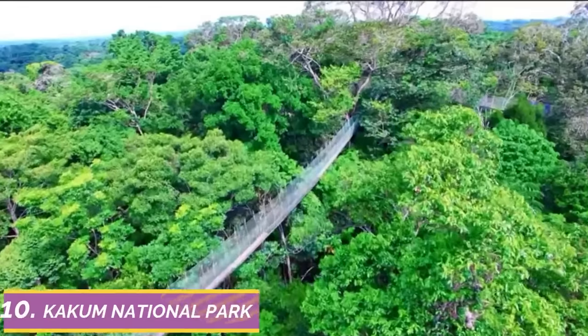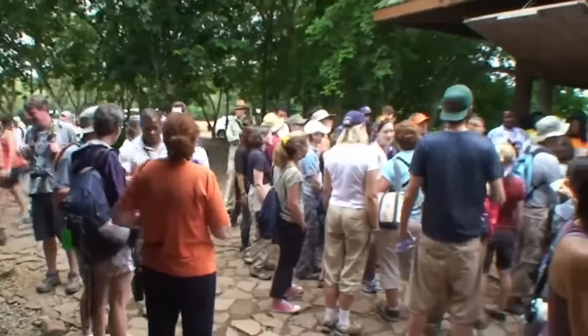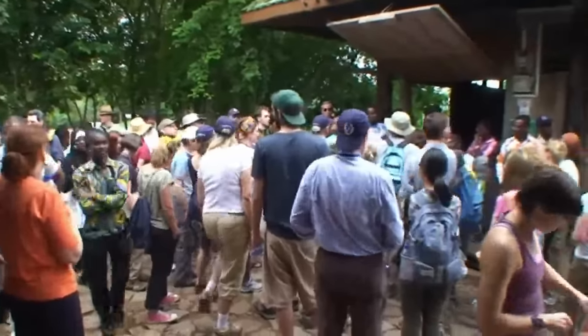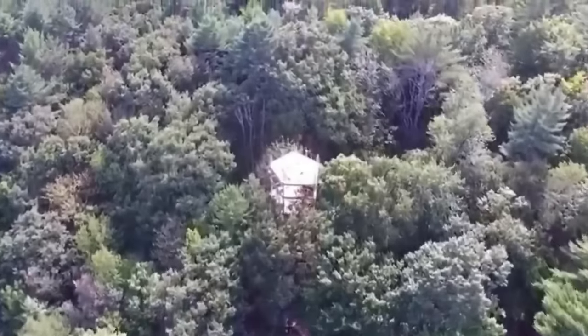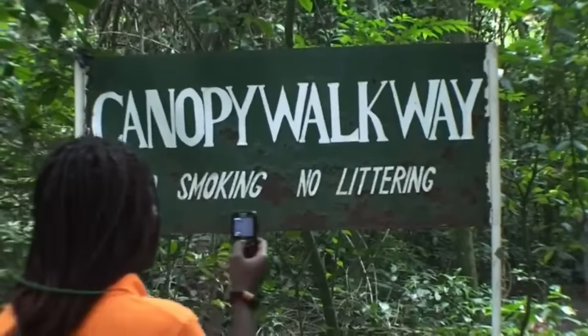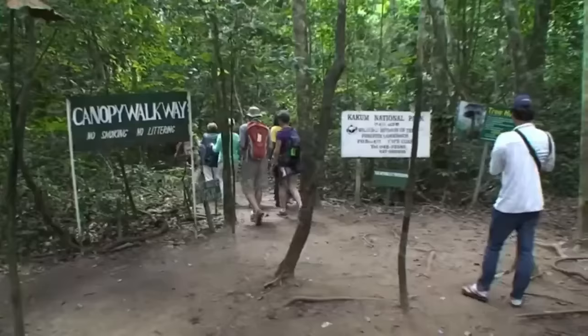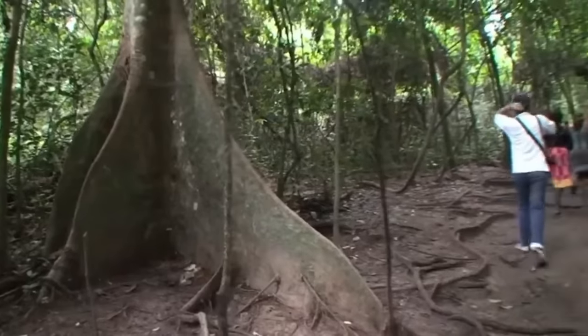Number 10: Kakum National Park. Considered the nation's park, Kakum National Park is a destination that every tourist must see. It has an area of 145 square kilometers and is located on the coast of southern Ghana, specifically the central region. The park is home to many endangered animals, especially mammals like antelopes and elephants.